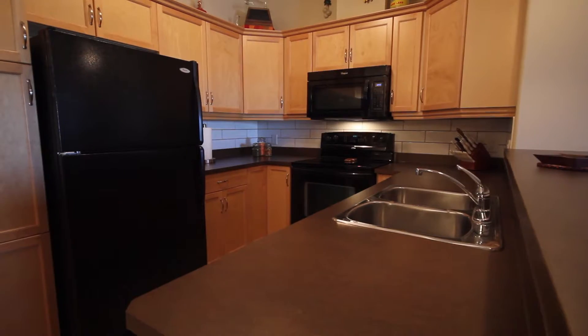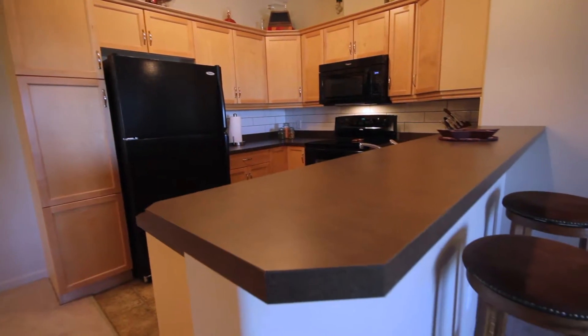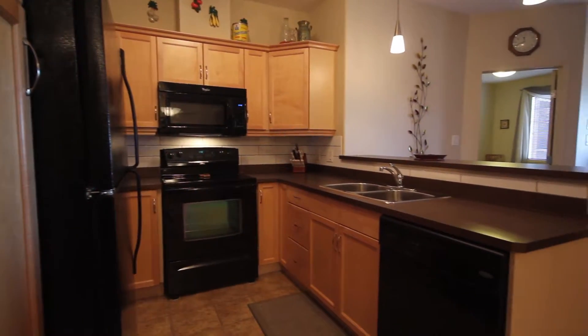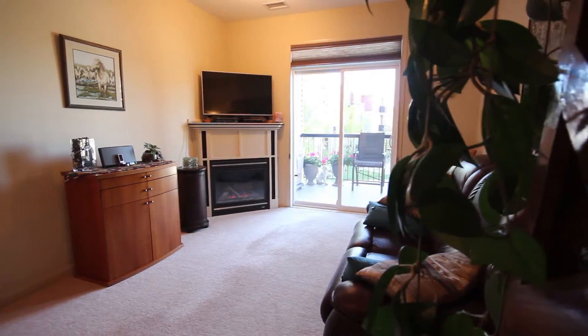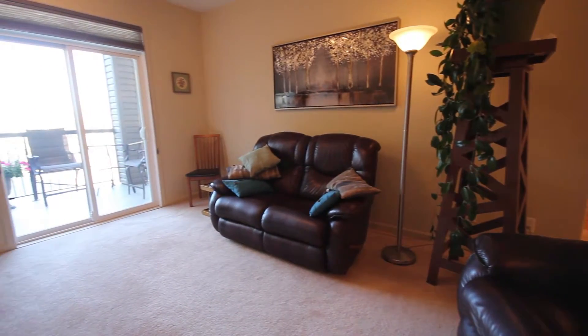The spacious kitchen includes space for seating with a raised breakfast bar. There's plenty of counter and cabinet space, as well as all black appliances. The open floor plan features a comfortable living room with a cozy corner gas fireplace.